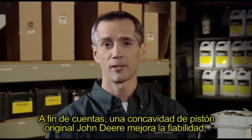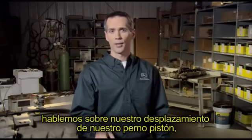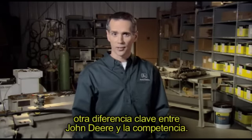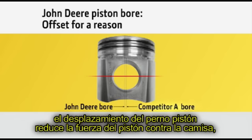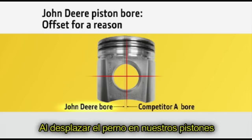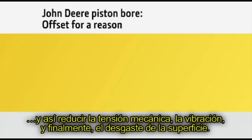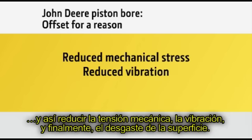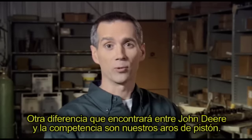A genuine John Deere piston bowl improves your engine's reliability, durability, and uptime. Let's also talk about bore offsets — another key difference between John Deere and the competition. When the piston changes direction, having a bore offset greatly reduces piston impact against the liner, which significantly reduces liner wear. By offsetting the bore on our pistons, we increase engine performance and service life by reducing mechanical stress, vibration, and surface wear.